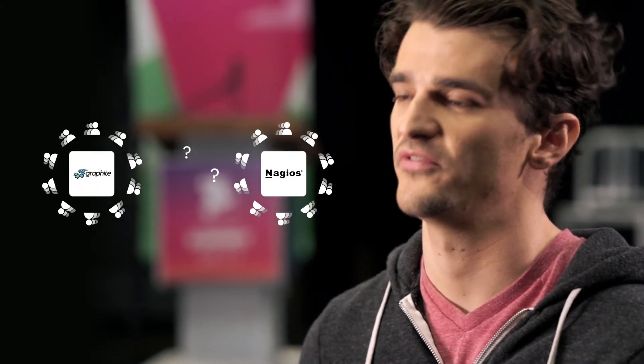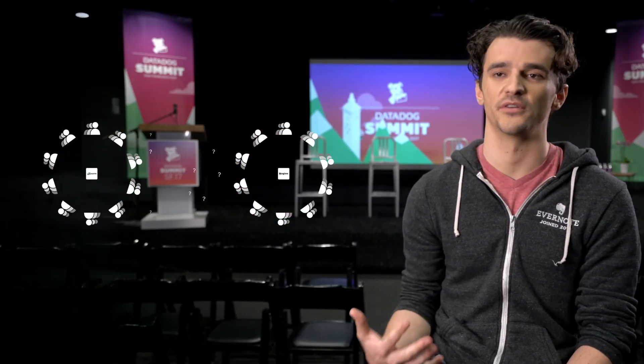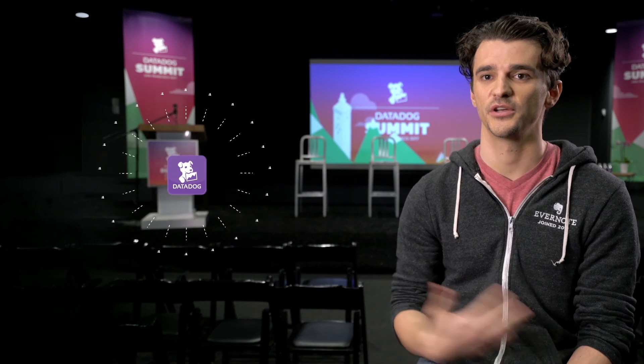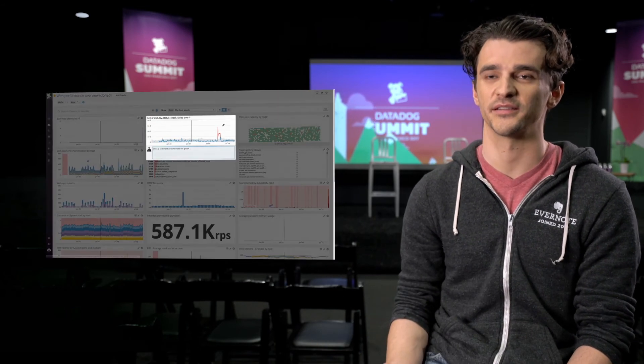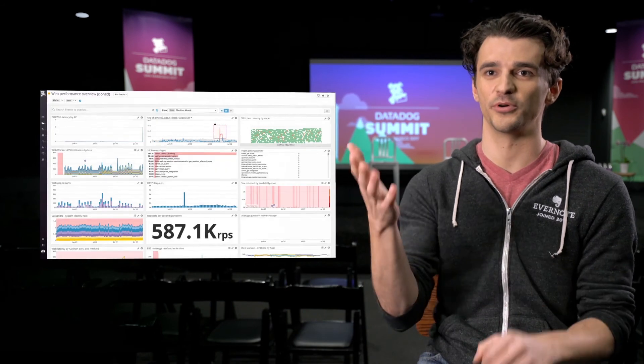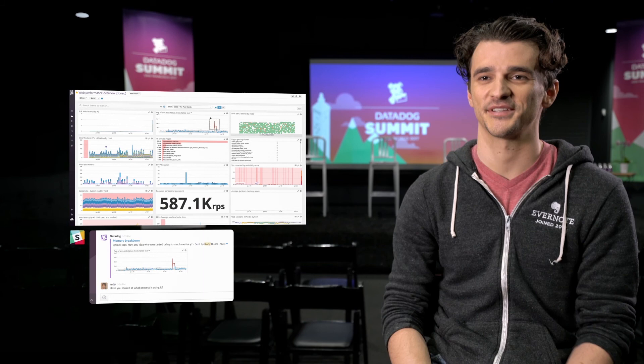One of the things that's been a pain point for us is that with our legacy infrastructure we haven't been able to share information broadly or easily. With Datadog, that has sort of democratized the approach to troubleshooting and firefighting — not the least of which is because I can just @mention someone in Datadog, and boom, a graph shows up in Slack. For us, that's just magic.